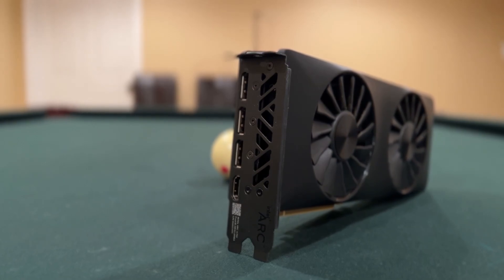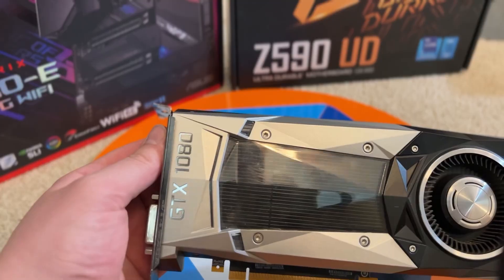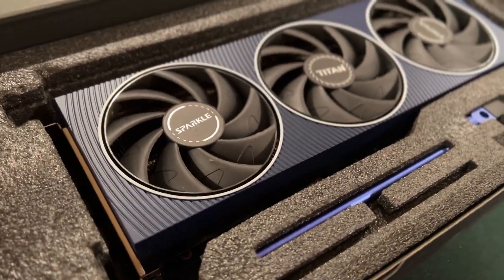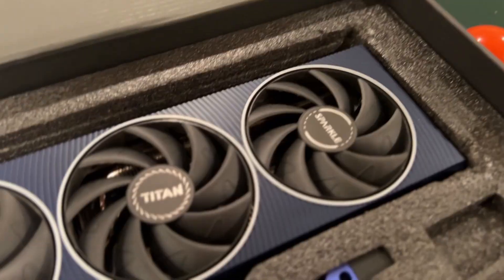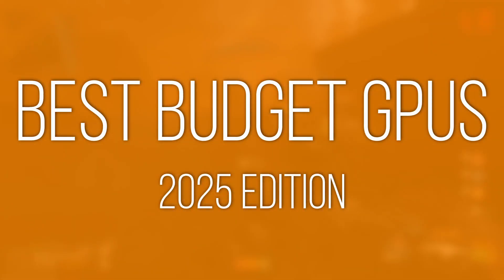The GPU market has recovered significantly in the budget sector since the last crypto rush, and although the higher-end cards are significantly more expensive, the used market is in a much better shape as we leave 2025 and enter 2026. Let's discuss some of the best budget GPUs to keep your eye out for at this point in time. I think a lot of these are to be expected, but we've also come a long way from the RX 570 days.